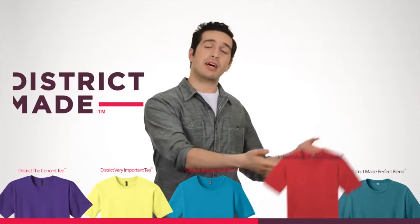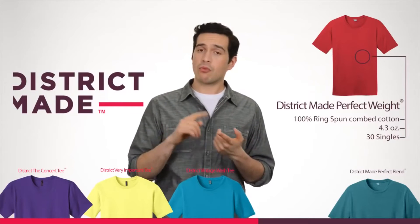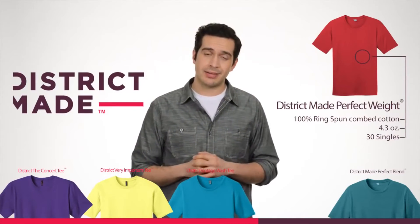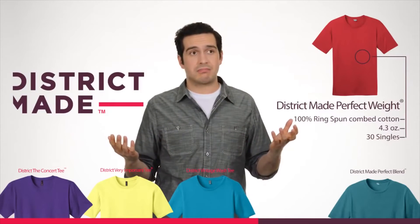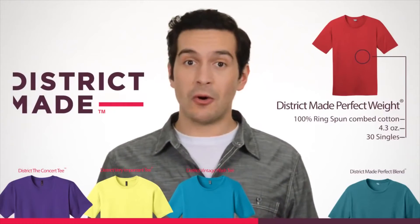And from our District Made Collection, we've got the Perfect Weight Tee. It's not called Perfect for no reason. It's made with 4.3 ounces of 100% ring-spun combed cotton. It's effortless style that's just perfect. Seriously, it's perfect. I love it so much.